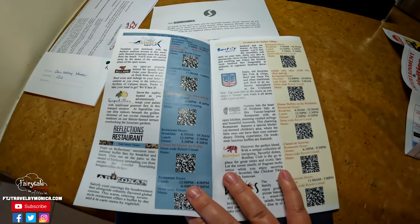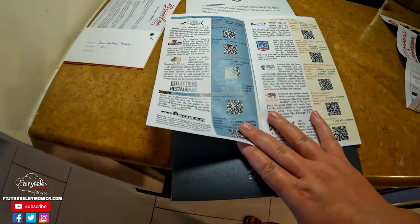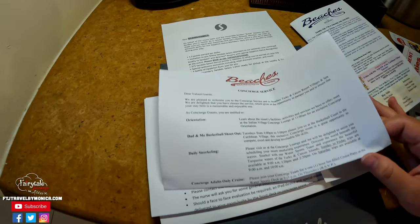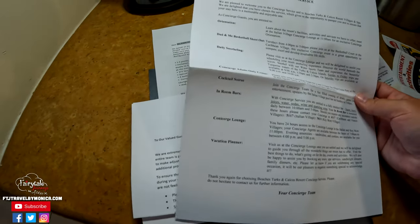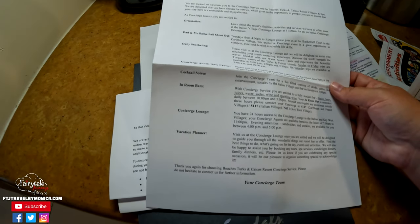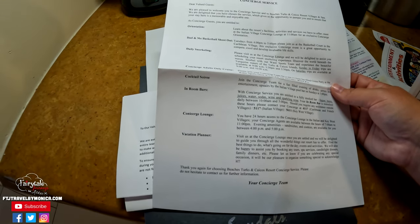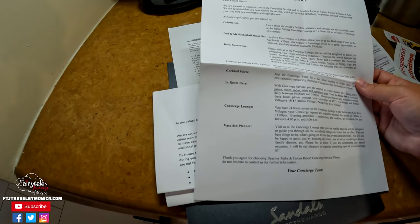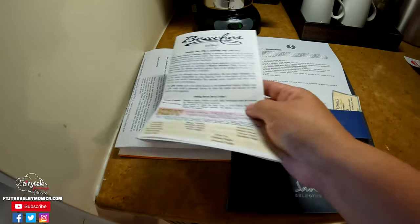The only restaurant that requires a reservation is Kimonos, which is the hibachi-style meal. We are also concierge guests, so when we arrived they walked us up here. They are going to handle our reservations and help with anything we need, including the in-room bar. We just have access to the concierge lounge anytime we need something.